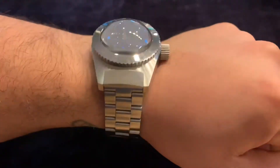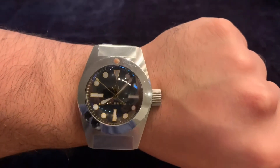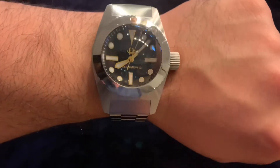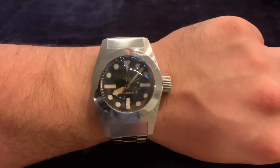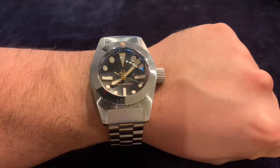Let me put it on the wrist so you can see it. I have a seven-and-a-half inch wrist and it is a huge watch. Lug to lug it is 57 millimeters, covering my whole wrist. It has a great weight to it — very solid. This thing can go to some serious depths, but it's a real collector's piece I'd love to hand down generation to generation.